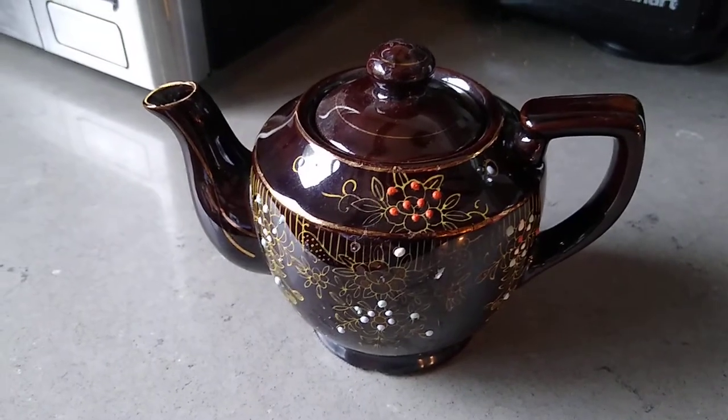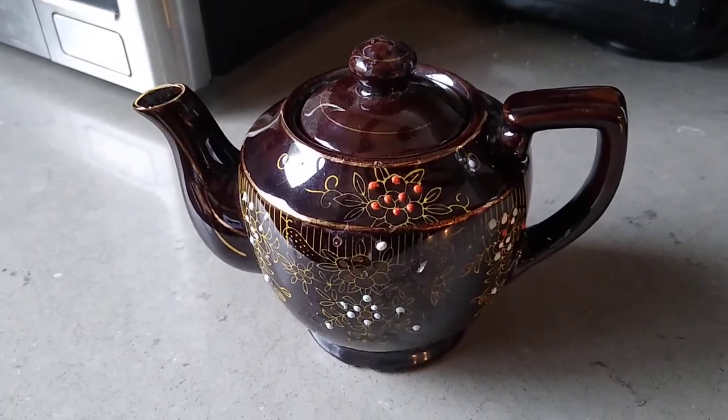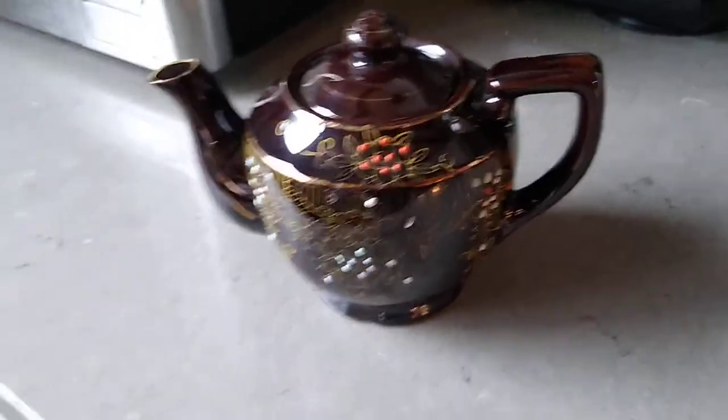I found this at a thrift store for $2.99. And then I had a discount at the cash register, so I paid less than that. But this was a nice little find — Brown Betty.